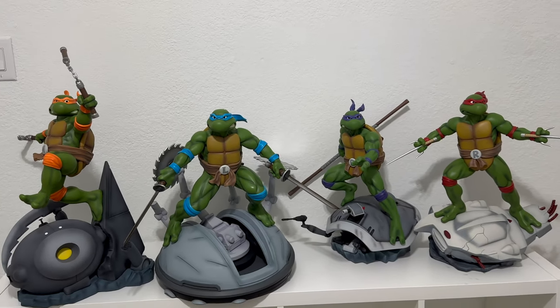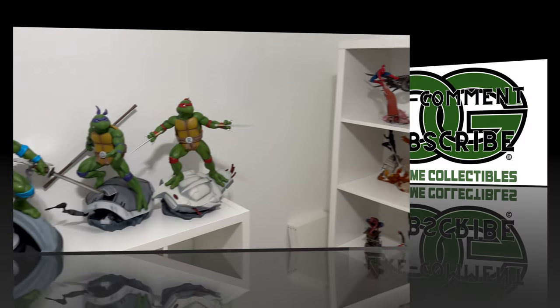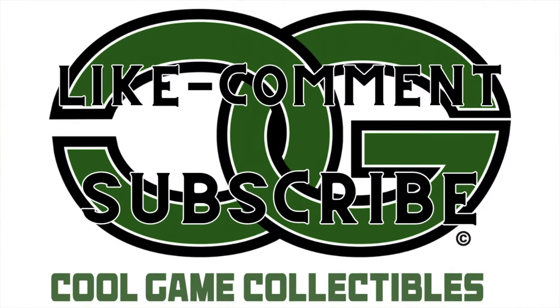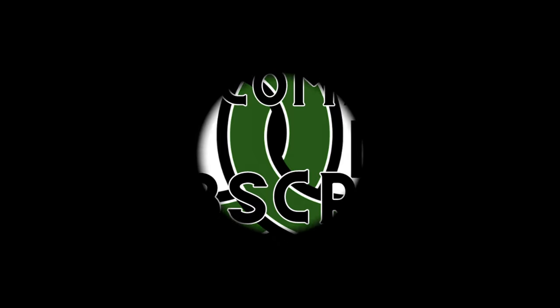And that's the end of my tour, ladies and gentlemen. I hope you all enjoyed it. Please remember to like, comment, and subscribe — and as always, stay cool, and I'll see you next time.